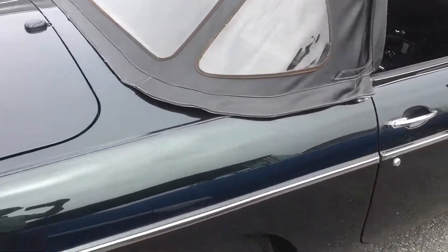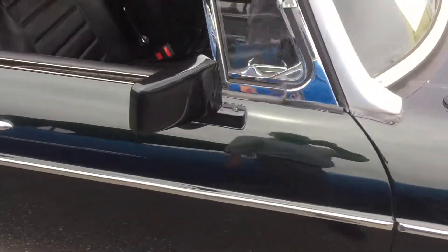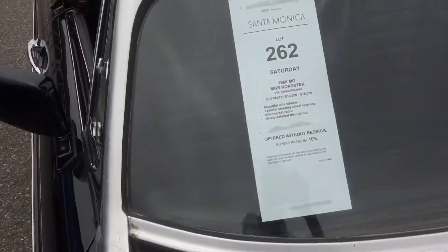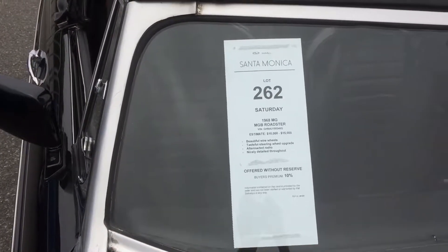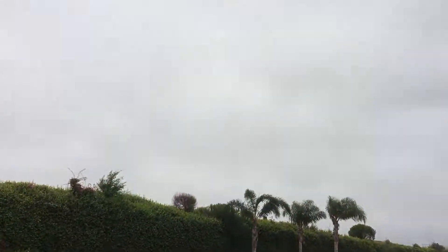For offer here at Santa Monica Airport Auctions America R.A.M. Sotheby. Lot number 262. This car is good.